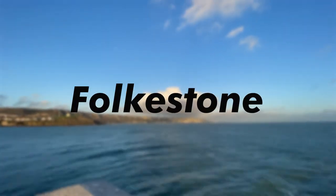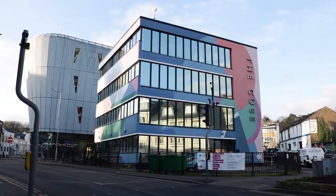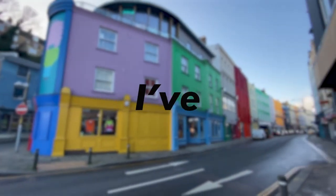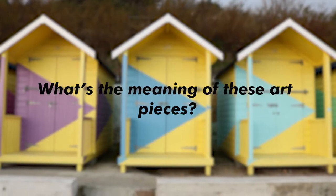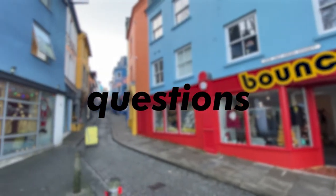If you haven't been to Folkestone before, you're probably thinking: what's this, that, that and this? If you've been or lived there, you've probably thought: I've seen this, that, that and this — but what do these installations bring to the town? What's the meaning of these art pieces? Today we are answering those questions.